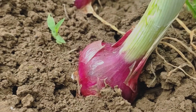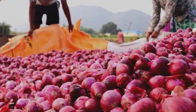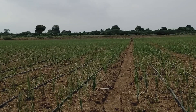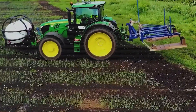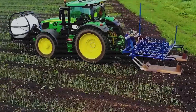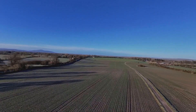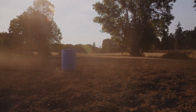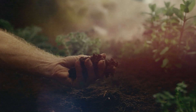Long-day onions need between 14 and 16 hours of daylight, making them ideal for northern states like Washington, Oregon, Idaho, and parts of Michigan. These onions are typically planted in early spring and harvested in mid-to-late summer. They develop a robust, pungent flavor and have a longer storage life compared to their short-day counterparts. Due to their higher sulfur content, long-day onions like Walla Walla, Yellow Sweet Spanish, and Red Wing are excellent for cooking and long-term storage. By strategically planting these different varieties, American farmers ensure a year-round supply of fresh onions across the country.